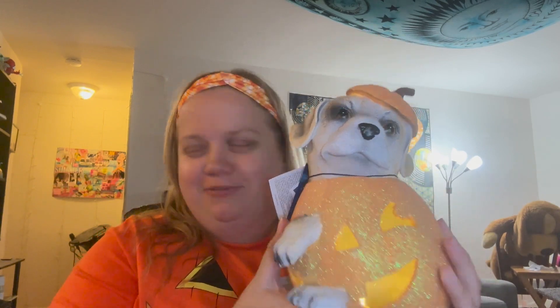The next thing I got is this pumpkin dog. It lights up, it's sparkly, and it's cute. This was from Marshalls.